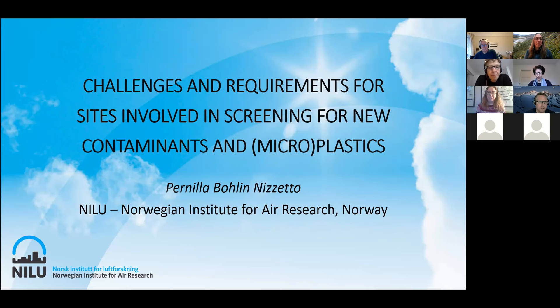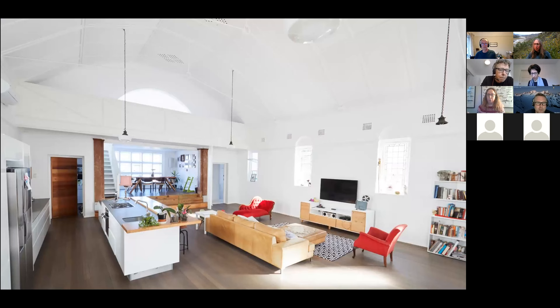I was asked to talk about challenges and requirements for sites when we look at new contaminants and microplastics. More than requirements, I will talk a lot about the challenges when it comes to these contaminants, as both Katrine and Simon have already mentioned. One of the biggest challenges when we work with new contaminants — chemicals of emerging concern — is the indoor environment. This is challenging both from the station itself and from residence areas in the neighborhood or close by to the stations.